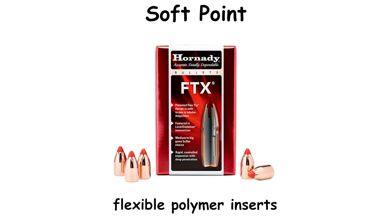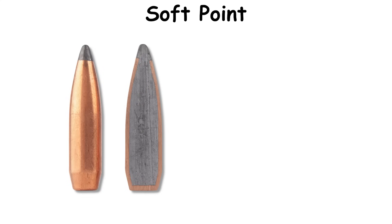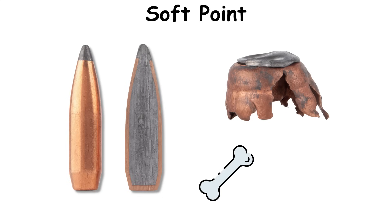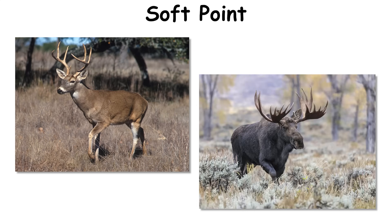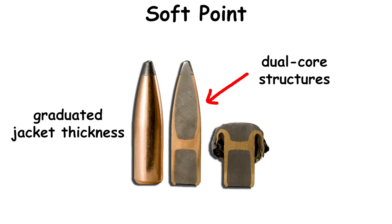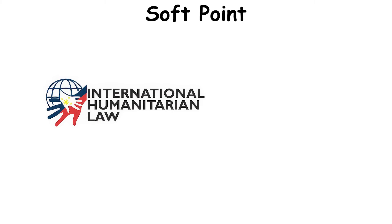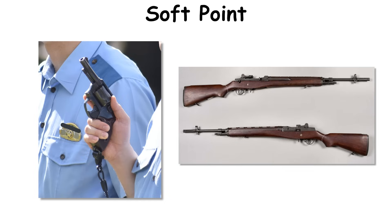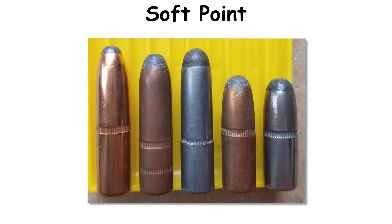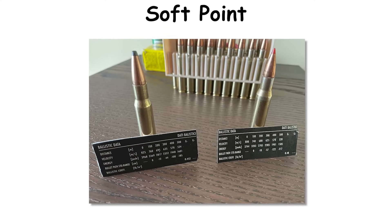Some designs add flexible polymer inserts that preserve shape in the tube yet allow rapid nose deformation on impact. The exposed nose initiates expansion while the jacket preserves structural integrity through bone and dense tissue, producing dependable penetration on deer-sized game and in heavier constructions on larger animals. Variants with dual-core structures and graduated jacket thickness appeared as manufacturers tuned behavior for specific impact windows. International humanitarian law kept soft points out of general battlefield service, but they remained common in police revolvers and early defensive rifle offerings before modern JHPs dominated those roles. Production continues across traditional hunting calibers such as .30-30, .308, and .30-06, and in revolver cartridges where moderate expansion and straight tracking remain valuable.